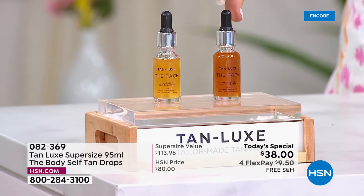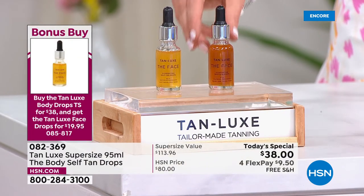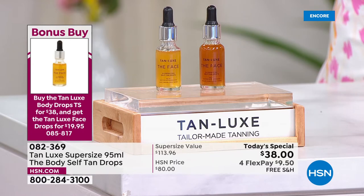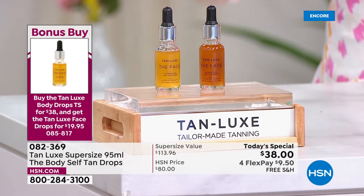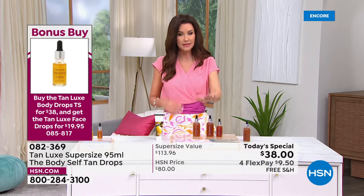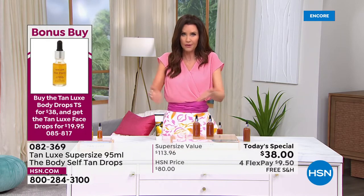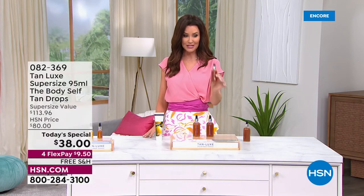Remember — choose the color you are, not the color you want, because each shade takes you from glow to deep dark tropical tan. The bonus buy is $19.95 — normally $30 — and it's a travel-friendly size available only here at HSN, only today. The face formula is designed specifically to work with your face lotions, while the body formula works with your body lotion. You can get both today for less than just the original size of the drops alone.